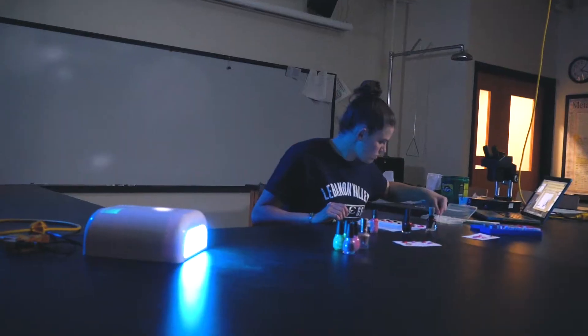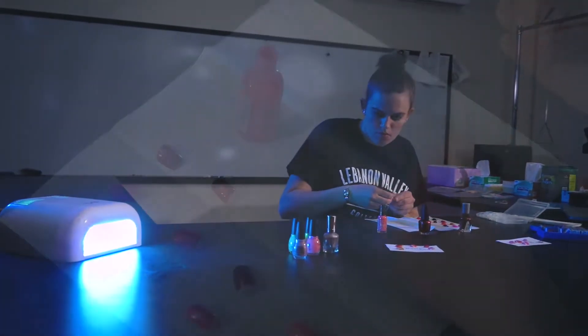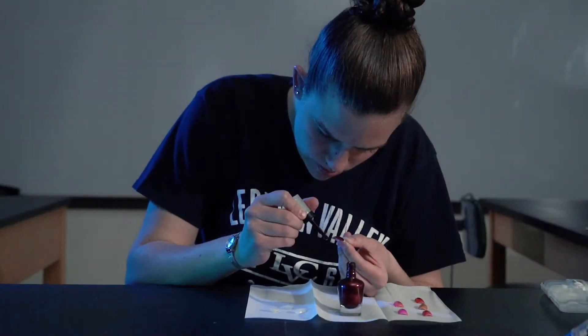My research project right now bridges my interest in forensics with my chemistry degree. What we're doing is analyzing a series of red and pink nail polishes using infrared spectroscopy. Basically, each type of nail polish has its own chemical composition.